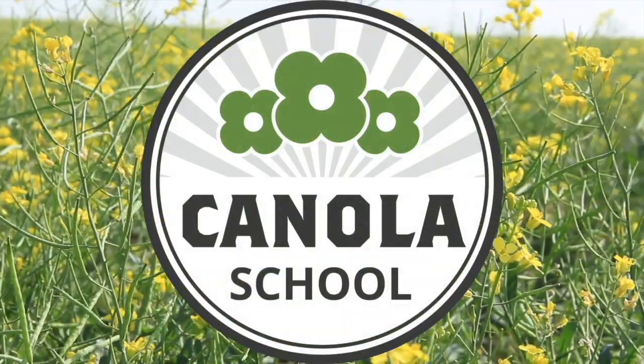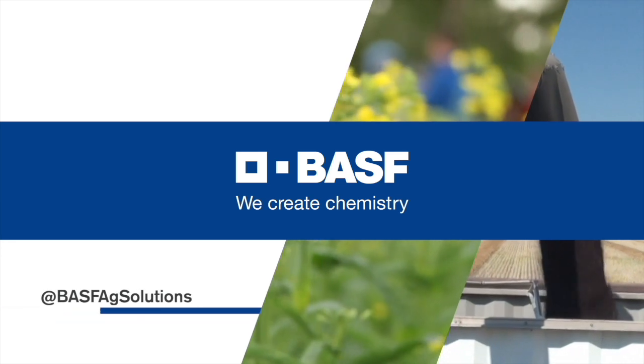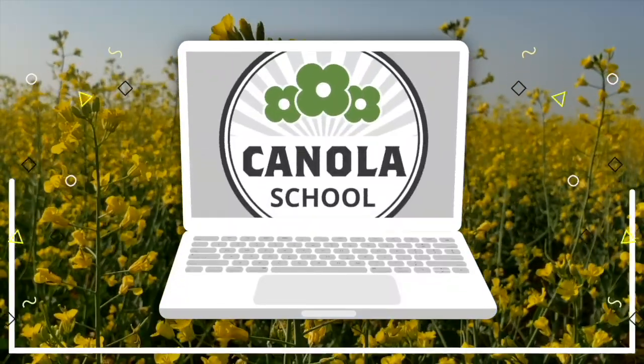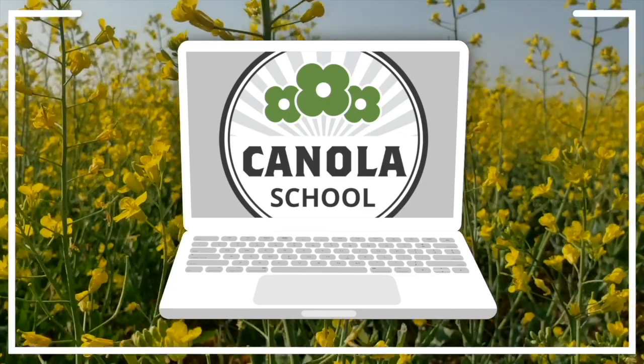The Canola School on realagriculture.com is brought to you by BSF Canada and Invigor Hybrid Canola. I'm Lara DeMozak and welcome to another Real Agriculture's Canola School episode. Joining me today is Dr. Brianne Teidman, Research Scientist at Agriculture and Agri-Food Canada at Lacombe.